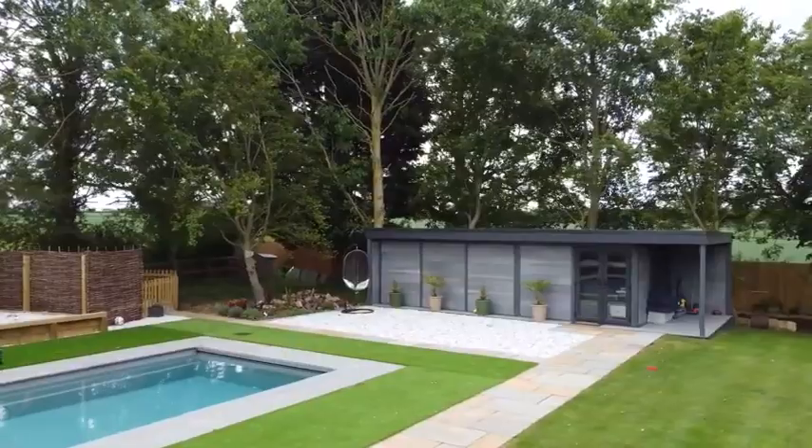Having been on holiday to America and stayed in some amazing large villas where they had a cinema room, I always wanted one day to have one at home.